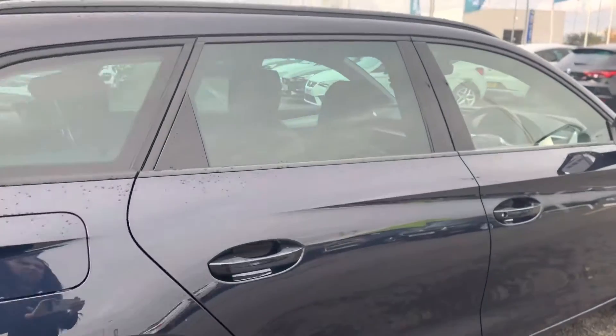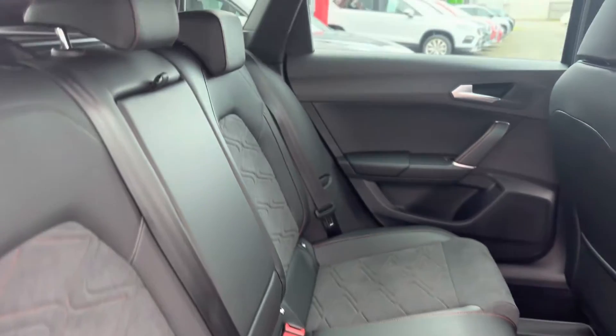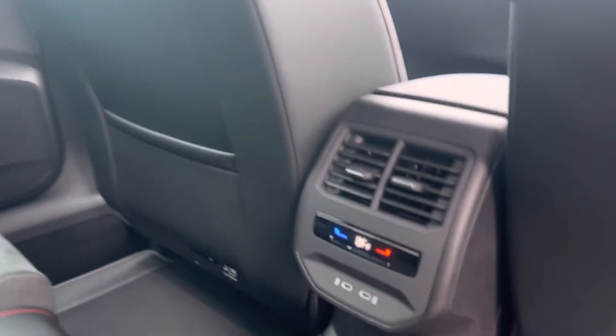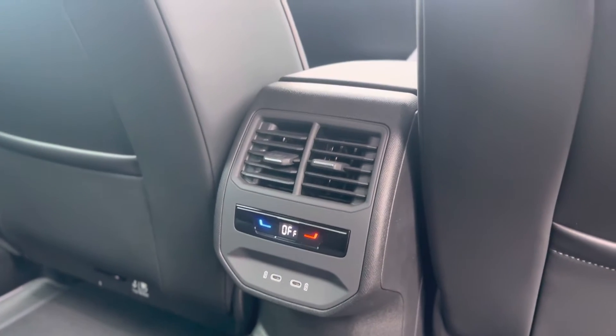Moving inside the vehicle, as you can see it has the leather and suede combo with the red FR Sport stitching. It does also get the isofix points to the rear, and it's a tri-zone climate control car, meaning the rear passengers can have a separate temperature to the front passengers.